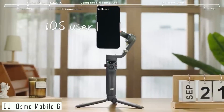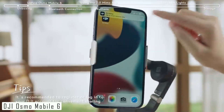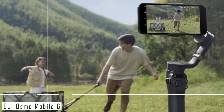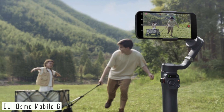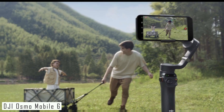Whether you're a pro or a beginner, the DJI Osmo Mobile 6 has something for everyone. It supports various shooting modes like time-lapse, motion-lapse, and panorama, offering endless creative possibilities. And don't worry about running out of juice — the Osmo Mobile 6 boasts an impressive battery life, ensuring you can capture all your moments without interruption.